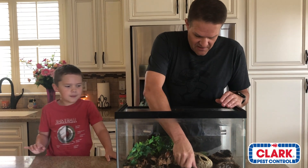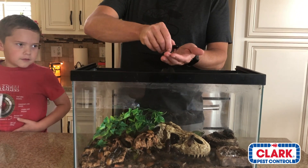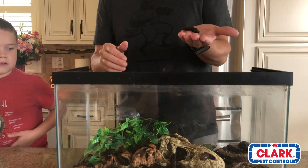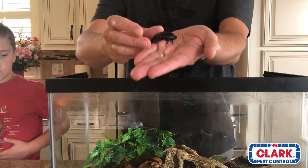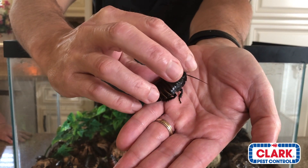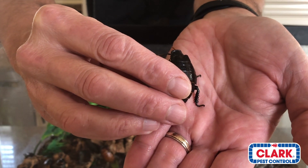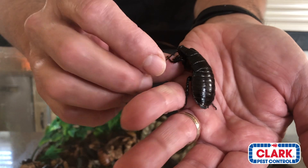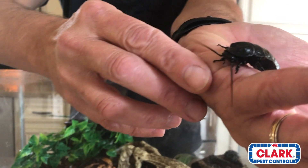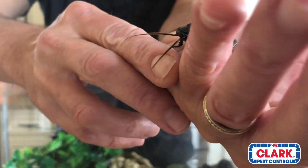I'm going to reach in and find one — and by the way, this is one of three of our Madagascar Hissing Cockroach colonies. This is probably the smallest, that's why we're using this one today. So this right here is a male. How I know it's a male is because of these two horns on top of its head — there are two horns right on top of the exoskeleton. Something else that tells me it's a male is the furry antennas. See how furry those are? And for the most part they're of pretty much equal length.